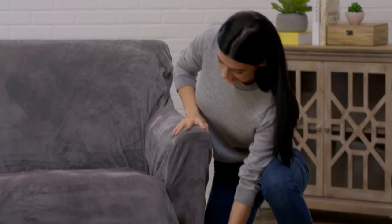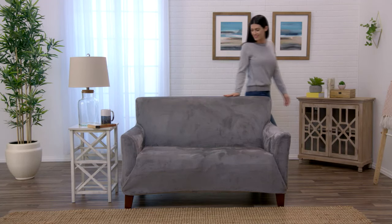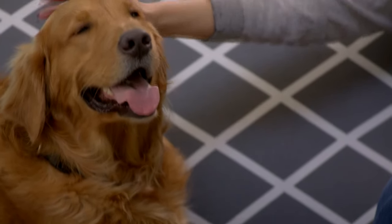Great for redecorating or shielding from wear and tear, these functional and fashionable slipcovers are stain-resistant and machine washable. Choose your favorite design for a great addition to any room. Great Bay Home slipcovers — the stylish and economical solution for updating your living room and protecting your furniture.